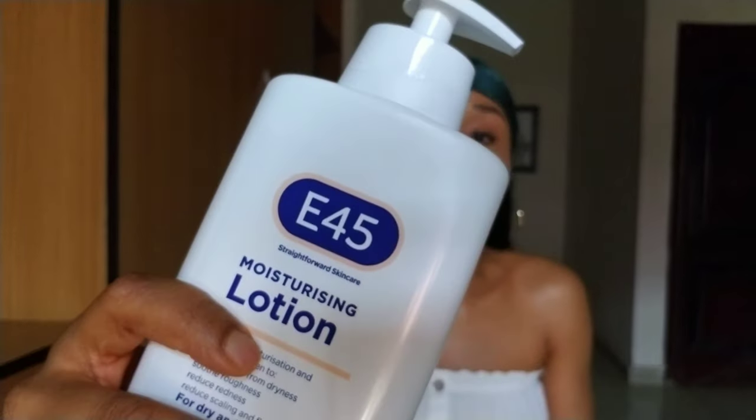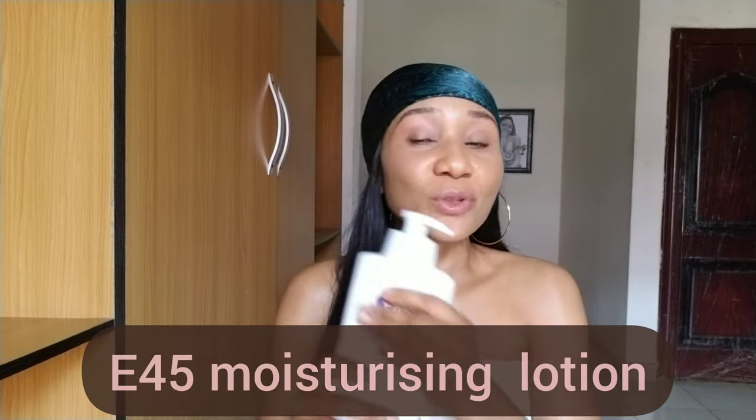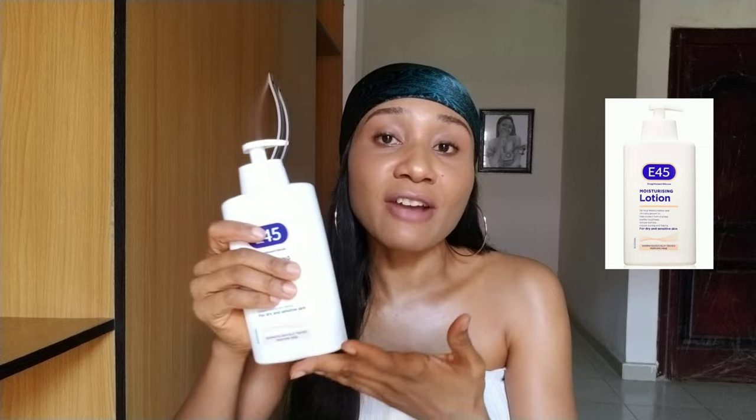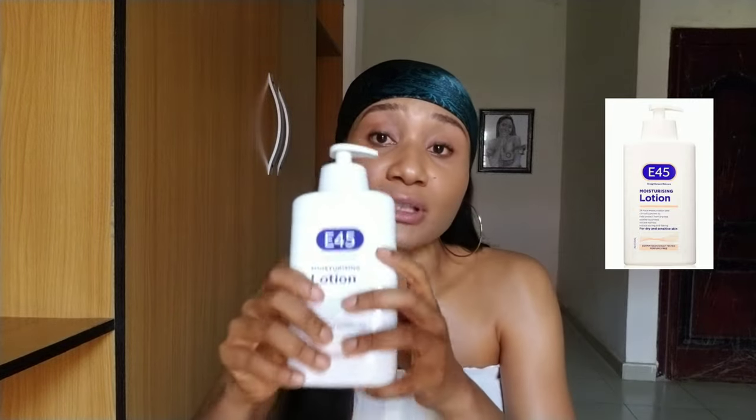The first one on my list is the E45 moisturizing body lotion. If you've seen some of my videos you'll know how I've talked about this one. This lotion is the bomb — it gives a very beautiful hydrating, glowy looking skin. Your skin will look so healthy, radiant, and soft. It's highly moisturizing, and one thing you might not know is that all members of the family can use it, including babies from three months.